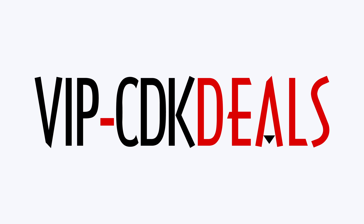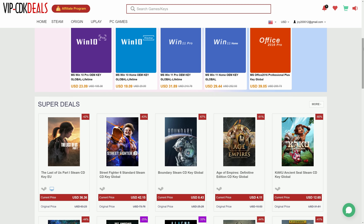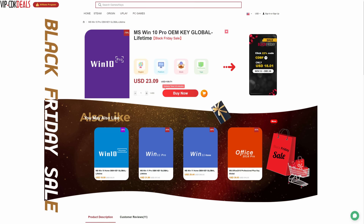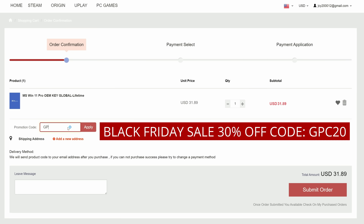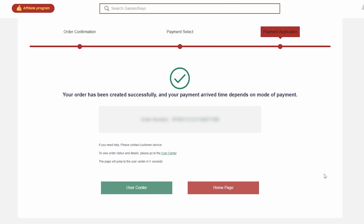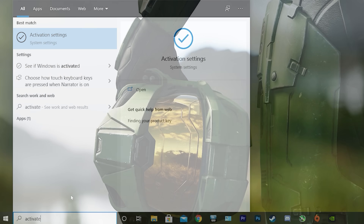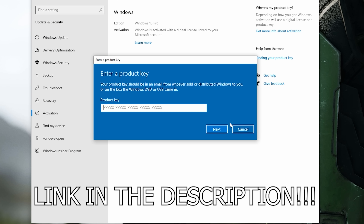Before that, this video is brought to you by VIPCDKDeals.com. CDK Deals is a website dedicated to getting you the best prices on games and software, and right now you can get a Windows 10 Pro OEM key for an insanely low price. Just find the best price and apply my special discount code GPC20 for an additional 30% off. You can also check out securely with PayPal, and once the payment is cleared, you should get access to the code both in your account as well as in your email. In order to activate the new copy of Windows 10, just search Activate under Windows and type in your key. So if you want to learn more, be sure to click the link in the description below.